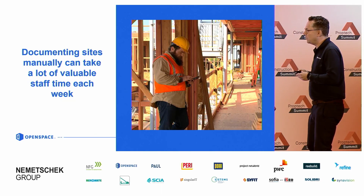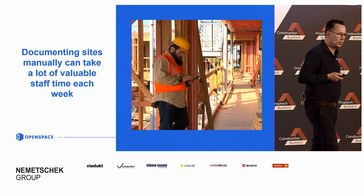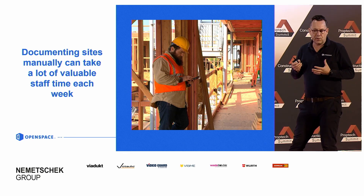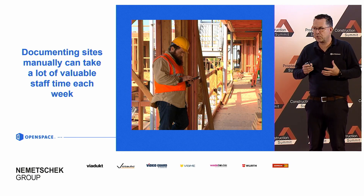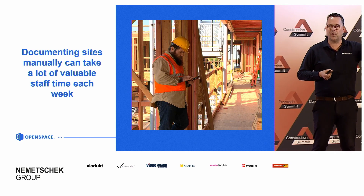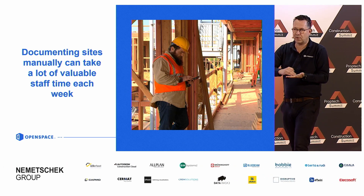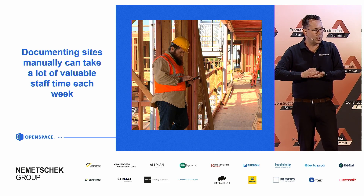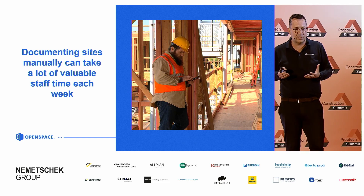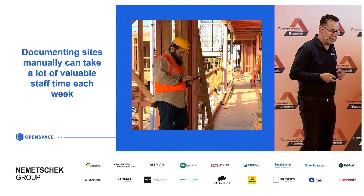Why did we create OpenSpace? Some of the bigger challenges I wanted to highlight: documenting a job site or a Baustelle is complicated. A lot of people go out there with their smartphone or a normal camera, make hundreds if not thousands of photos, have a notebook and make some notes, then go back to the office. They have to send the photos to the relevant people and start communicating. It's a bit messy — it's doable, but messy, and it takes a lot of time and creates a lot of confusion.